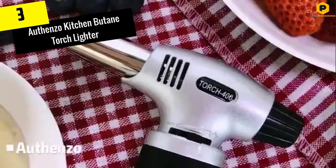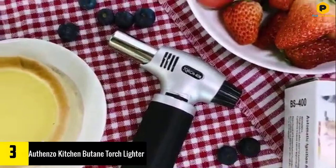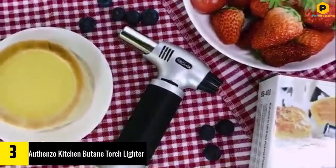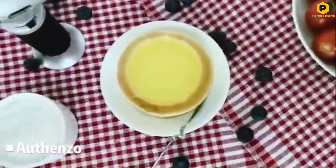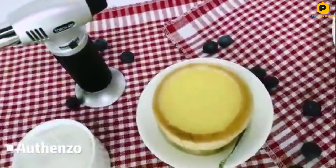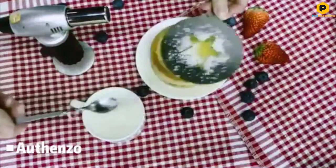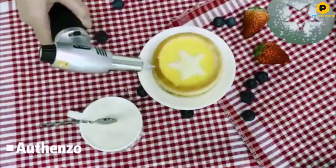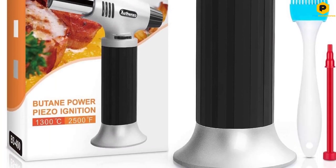At number 3, we have the Ofenzo Kitchen Butane Torch Lighter. If you are chasing the best deal on the market, you shouldn't look beyond this unit. The butane torch boasts the lowest price on our list, albeit having very good features. The butane will hardly disappoint in preparing delicious desserts, barbecuing, or any other area where a butane torch may turn useful. The flame and the temperature intensity will adjust to ensure that you get perfect results no matter the recipe.